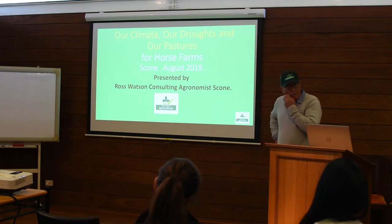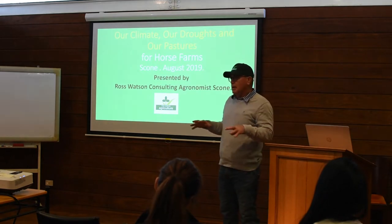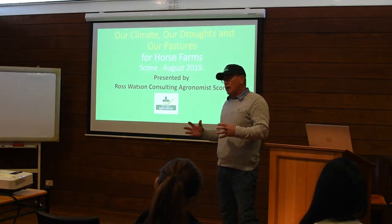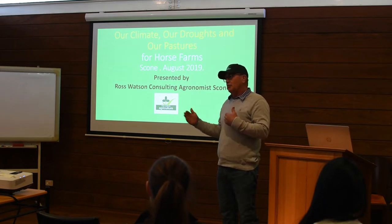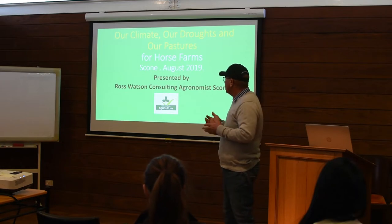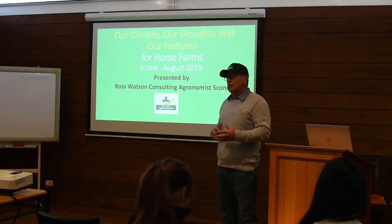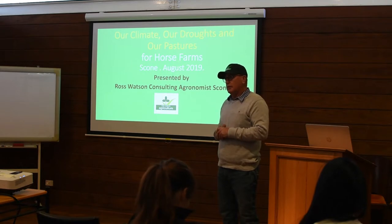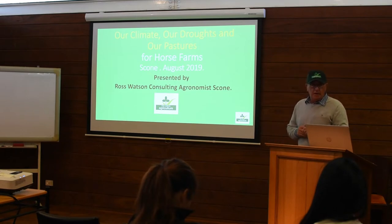What I wanted to do today is just explore our climate here, how this drought compares to previous ones, how we need to think about droughts in our farm management, and also talk about how this drought has affected the pastures and our livestock operations. I've got a series of slides to run through and we can take as many questions as you like at the end.